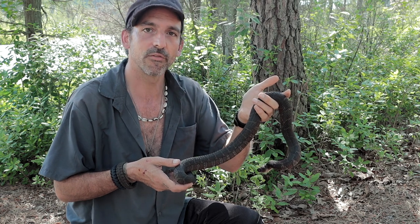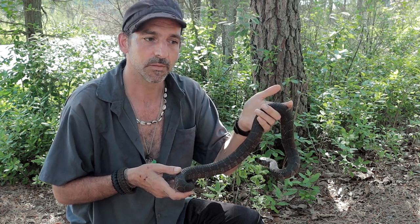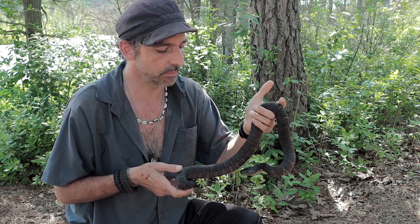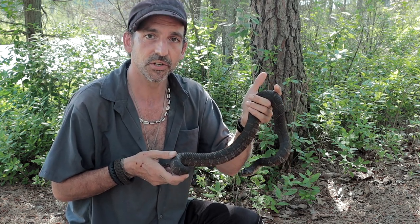I do not suggest the handling of wildlife by any means. But as I say all the time, this is what I do for a living. I'm quite experienced, and I know how to do so without harming it.